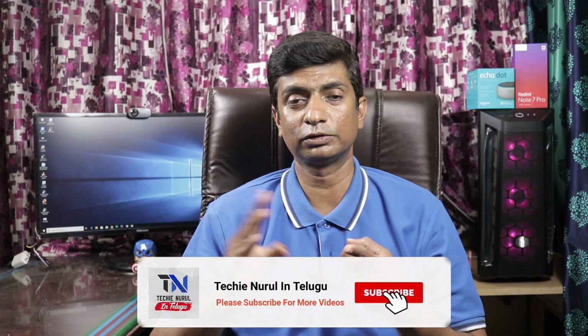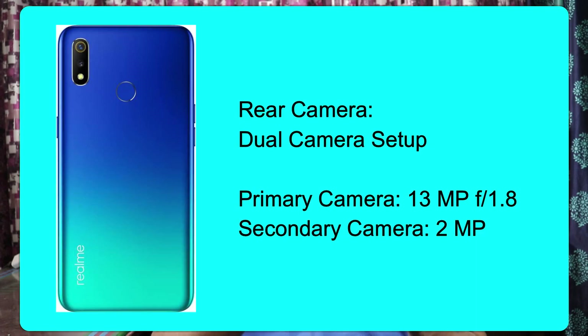The MediaTek Helio P70 is a good processor for regular usage and gaming. The camera performance is good in daylight conditions and artificial lighting conditions. The display has Corning Gorilla Glass 3 protection. The price is ₹8,999 and it is available on Flipkart.